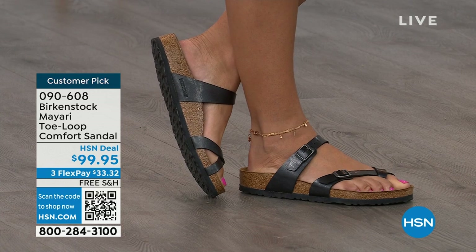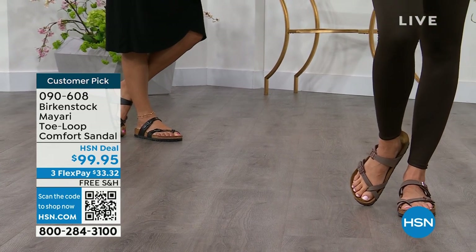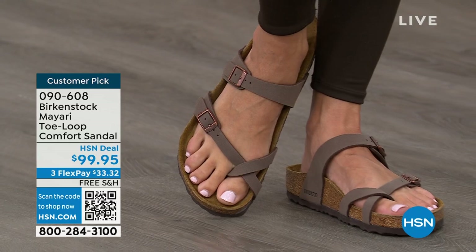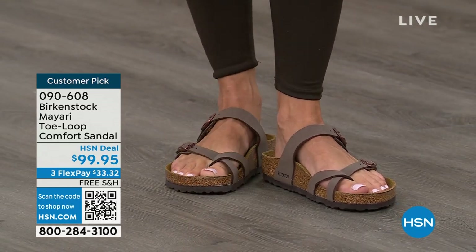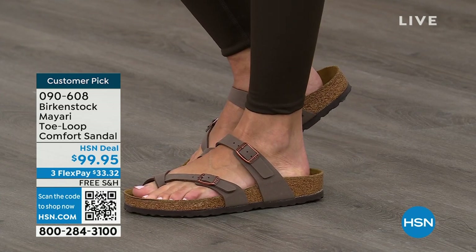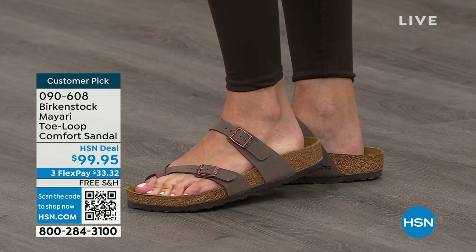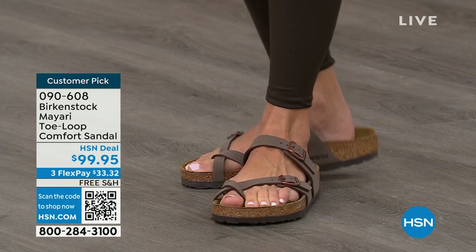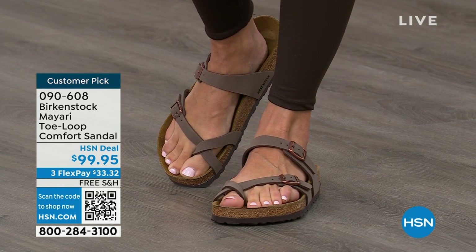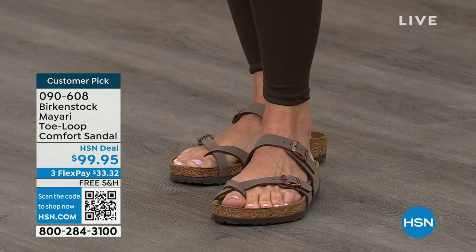You slip it on, the adjustable buckles are on the top and bottom, and you get them right where you want them. If you wear Birkenstock already, you probably live in them — you don't want to wear any other shoes. If that's the case and you're just looking for new styles and new colors, it's great that you can shop at a place you already love, like HSN or hsn.com, and read the reviews because these are customer picks.